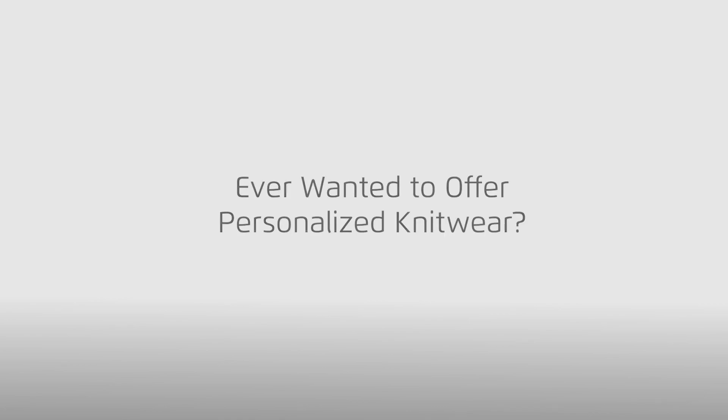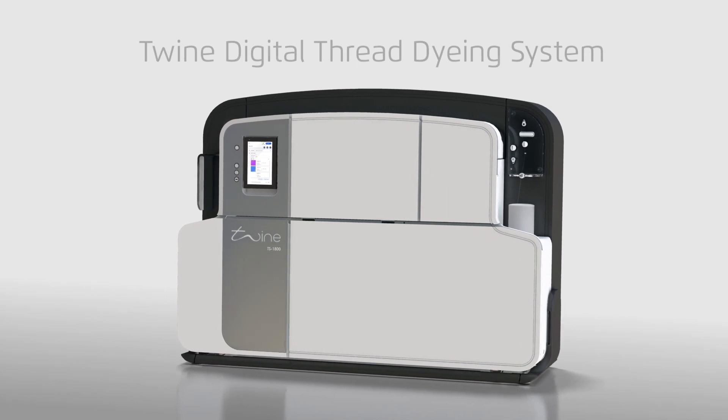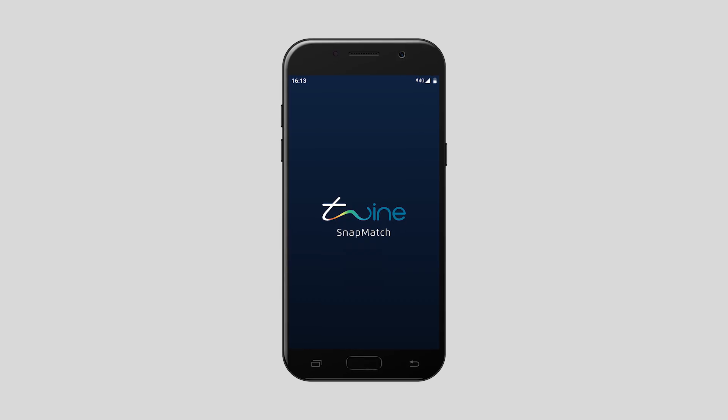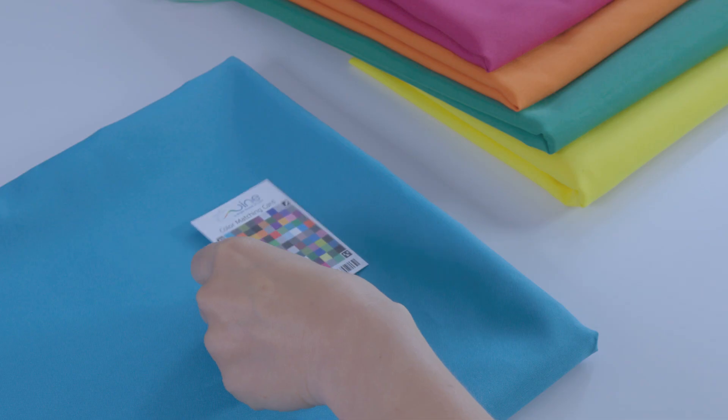Have you ever wanted to offer personalized knitwear? Now all you need is a Twine Digital Thread Dyeing System and Twine's color matching application, SnapMatch.